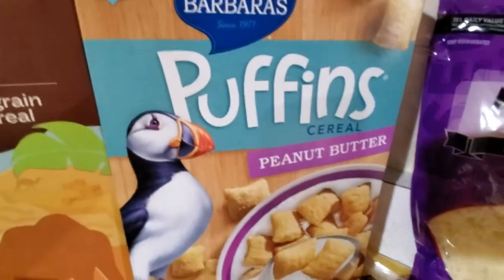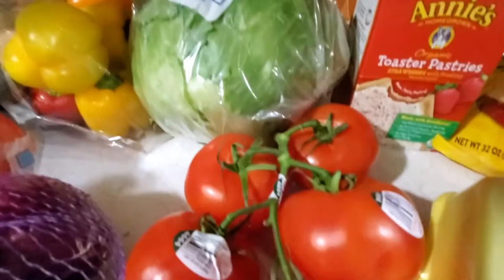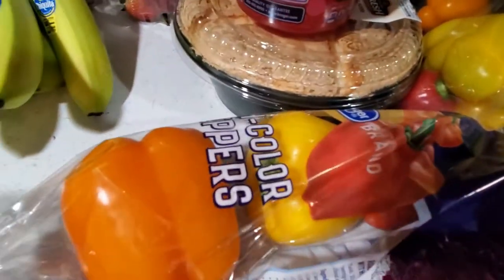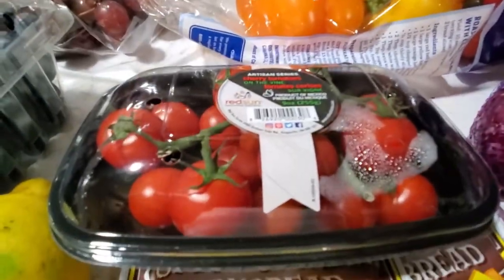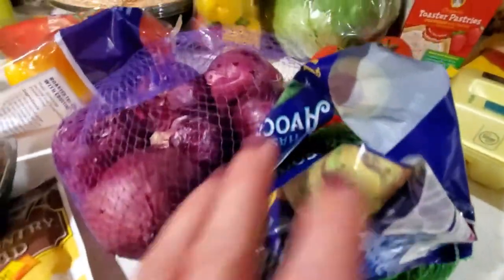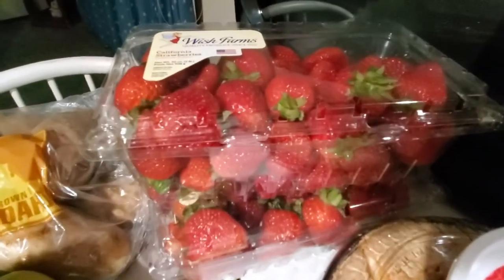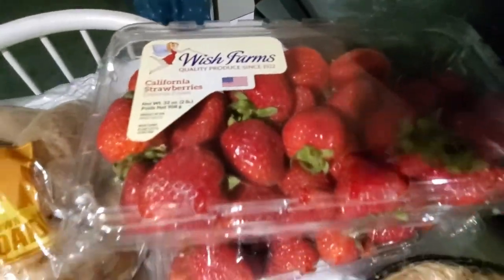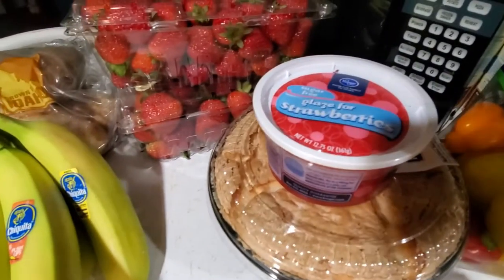Some honey grahams, Mom's Best cereals, lettuce, tomato, mini sweet peppers — a pack of those — also a three-pack of tricolor peppers, little tomatoes, some avocados, some purple onions, two packs of strawberries in the two pound packages, a thing of strawberry glaze, and an angel food cake. You can probably guess what I'm going to make — strawberry shortcake! I have a video on that.